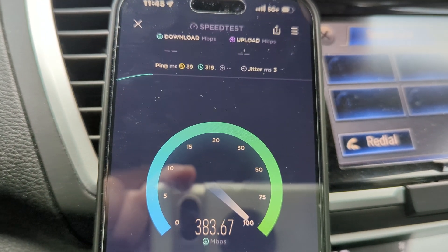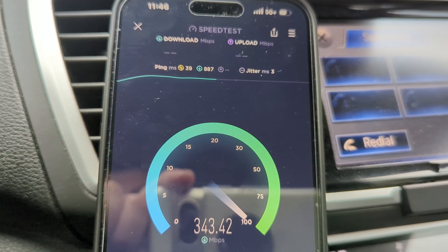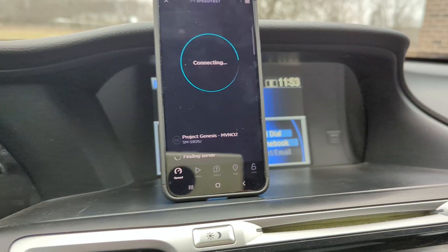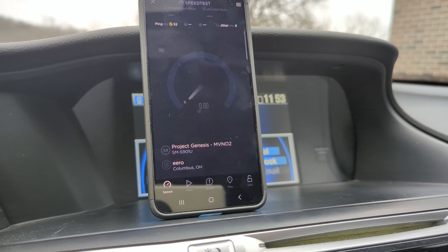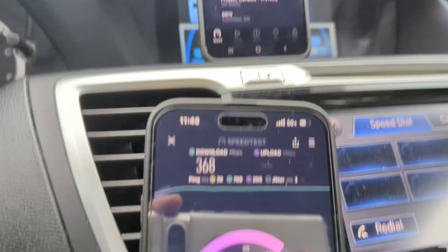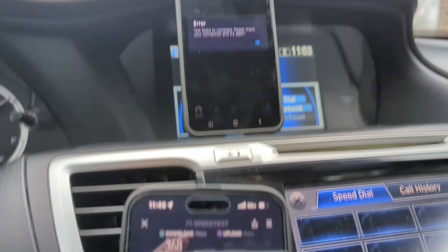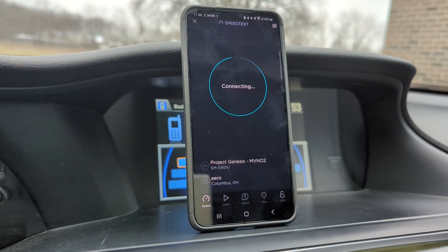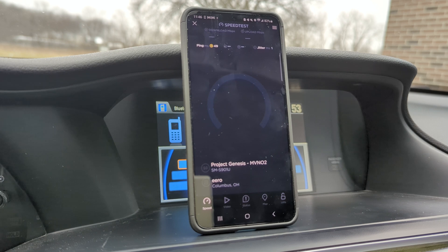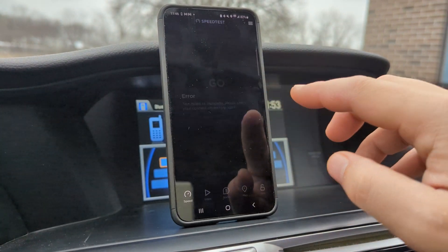I still don't understand why the DISH app is failing. Let me close that out and try again. Resetting the app — hopefully it works. Connecting to native DISH Project Genesis... and that failed again. 39 ping, 3 jitter, 368 down, 35 up. I can't tell you with certainty what the issue is but the app is definitely failing. It's working on every other carrier.